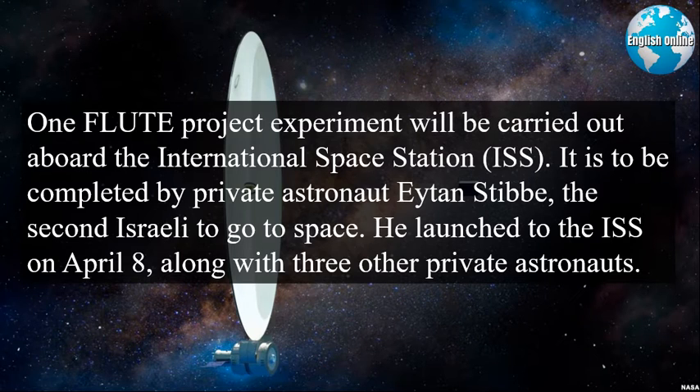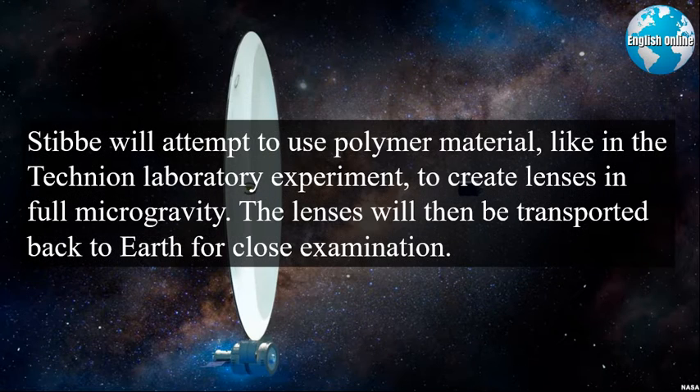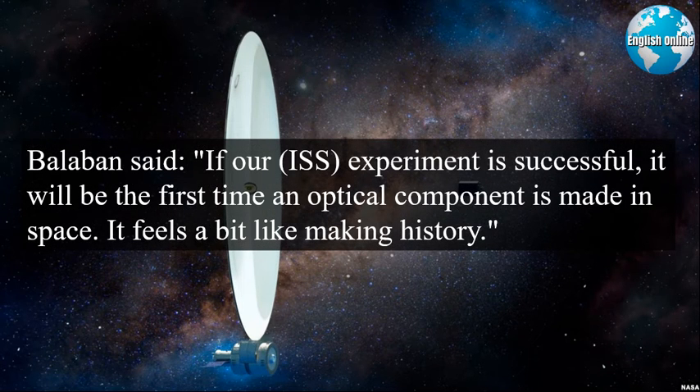One FLUTE project experiment will be carried out aboard the International Space Station, to be completed by private astronaut Eitan Stibbe, the second Israeli to go to space. He launched to the ISS on April 8th, along with three other private astronauts. Stibbe will attempt to use polymer material, like in the Technion laboratory experiment, to create lenses in full microgravity. The lenses will then be transported back to Earth for close examination. Balaban said, if our ISS experiment is successful, it will be the first time an optical component is made in space. It feels a bit like making history.